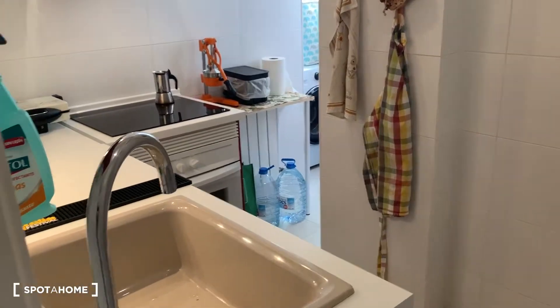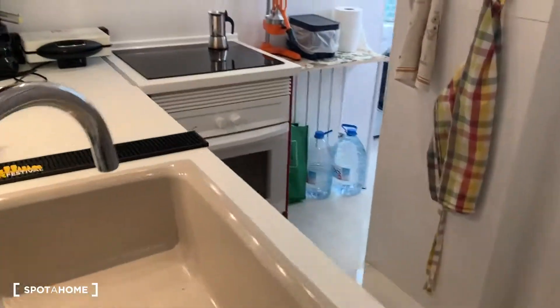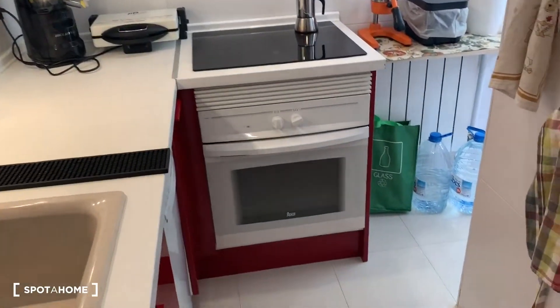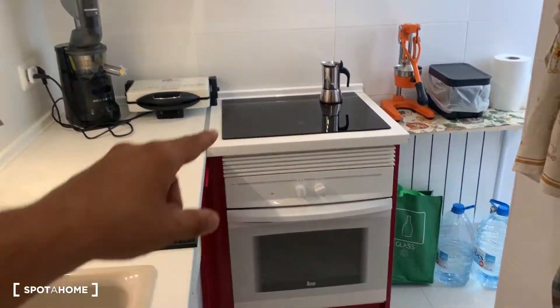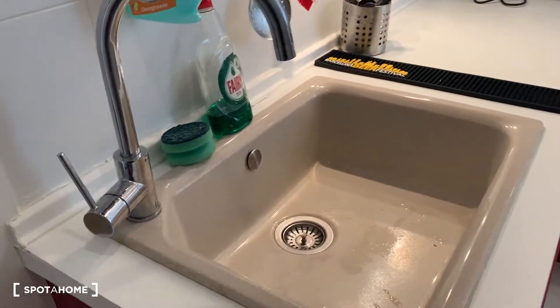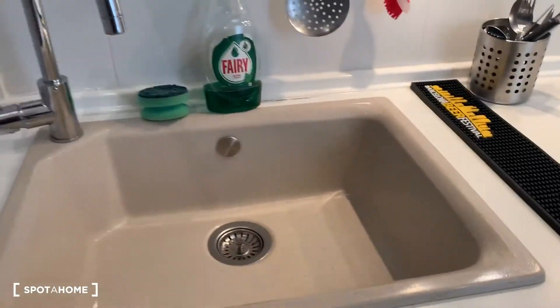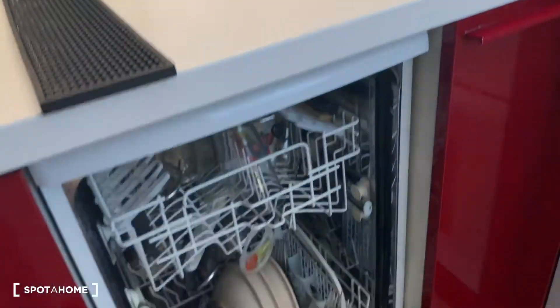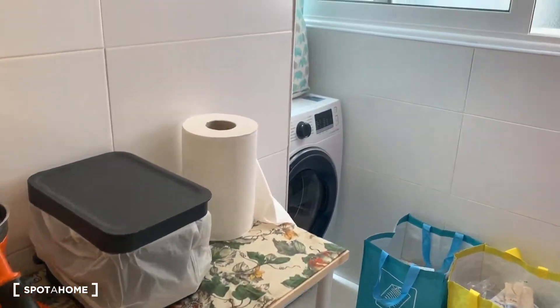It's like a zigzag L-shaped kitchen. You have everything you need, but no microwave — just so you know. You have the oven with a ceramic hob, a huge sink to wash everything, and here you have the dishwasher and laundry machine.